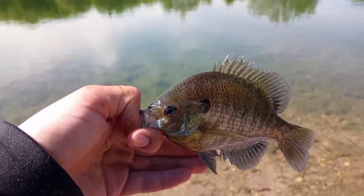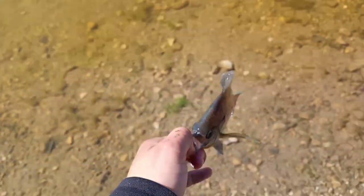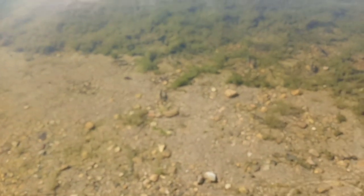Take a look at this beautiful panfish I just caught. We're going to go ahead and let them go — these are definitely some sizable panfish that we are going after, as you can see.